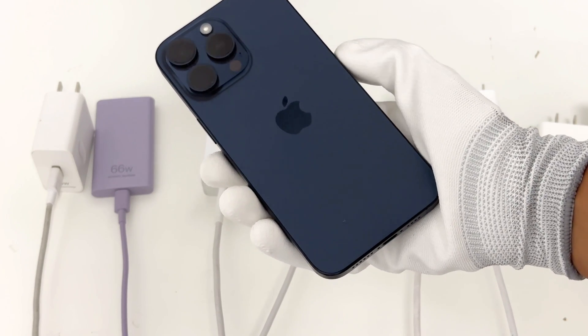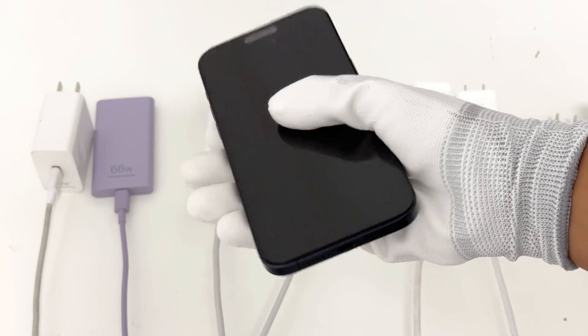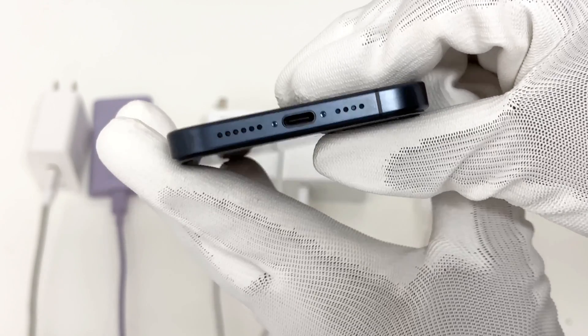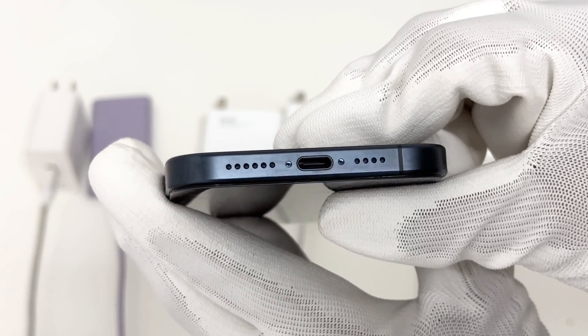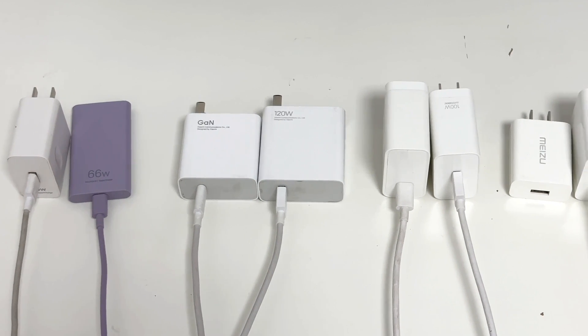Hi guys, welcome back to today's video. Recently, we tested the charging compatibility of iPhone 15 Pro and iPhone 15 Pro Max, and the results show that most third-party chargers are compatible with both phones. However, some users reported that they cannot charge the iPhone 15 when using the charger of their Android phones. So we picked up some Android phone chargers to test it.